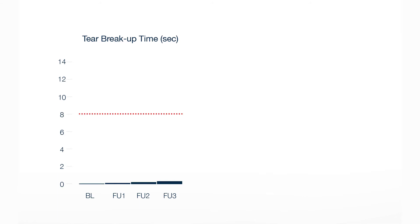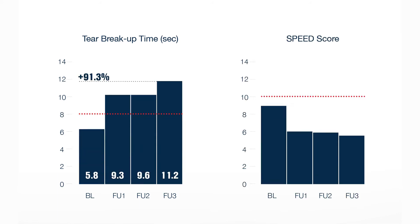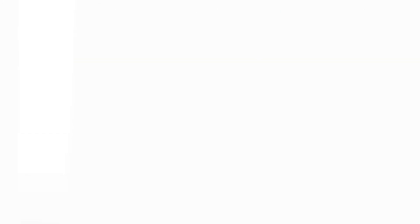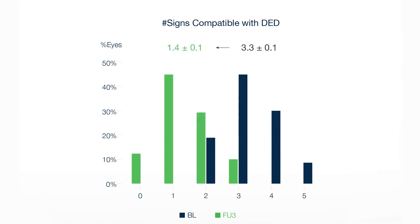Interestingly, IPL improved signs and symptoms of dry eye disease due to meibomian gland dysfunction at the final follow-up. Tear breakup time doubled, and symptoms on the SPEED questionnaire decreased by half. The overwhelming majority of eyes experienced a significant reduction in signs and symptoms after IPL treatment, ranging from a median of three signs and symptoms at the beginning of the study down to one at the end.